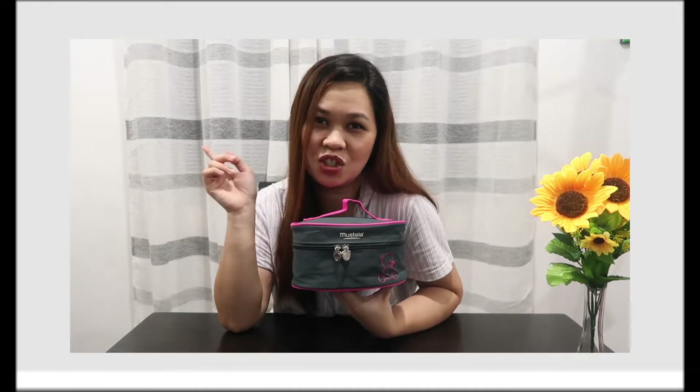Hi Bechies! Welcome back to another vlog. For today's video, I will share with you what is the essence of our Kikai Kit Essentials. If you're interested, just keep on watching!